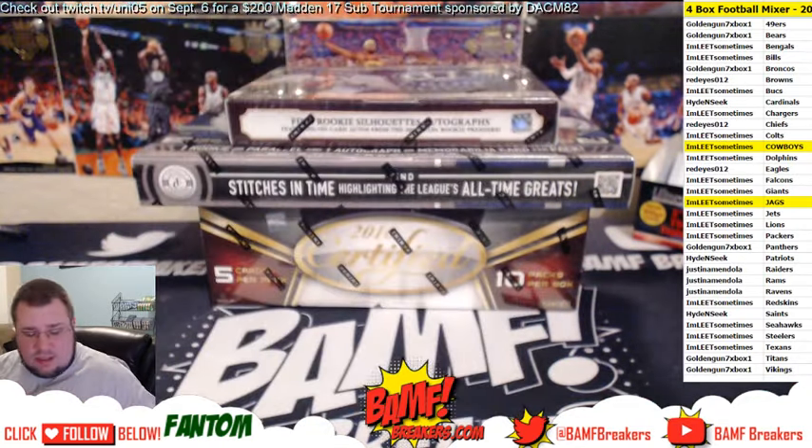Leading up to Aaron Millett freshman phenom autograph, numbered to 49.